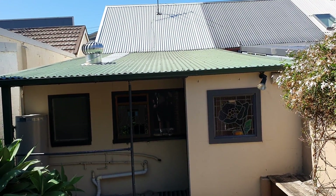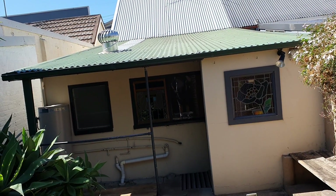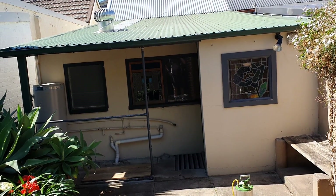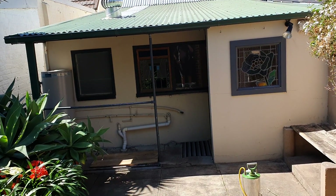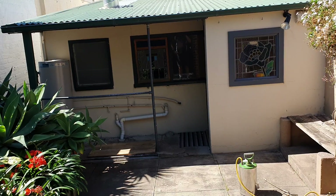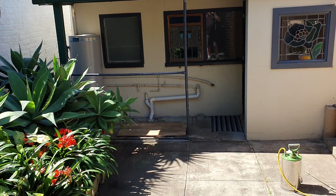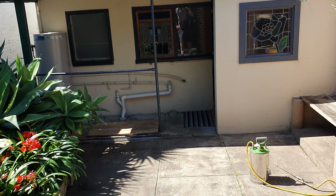Hi, it's Bruce from A1 Pest Control in Annandale. I'm just completing an end of lease flea treatment — end of lease pest control, end of lease fumigation, whatever you like to call it. It's a treatment that people who are renting have to do when they have pets, particularly a cat and a dog, to get the place treated before the new tenants move in so they don't get infested with fleas.